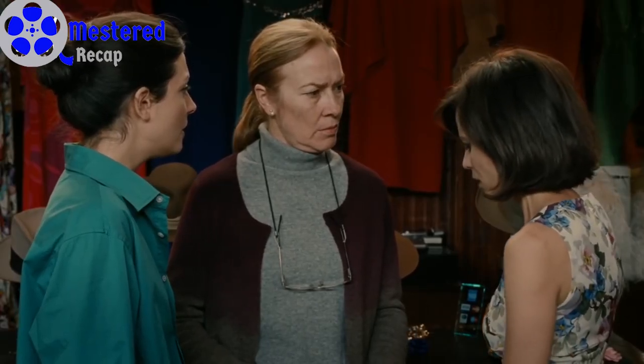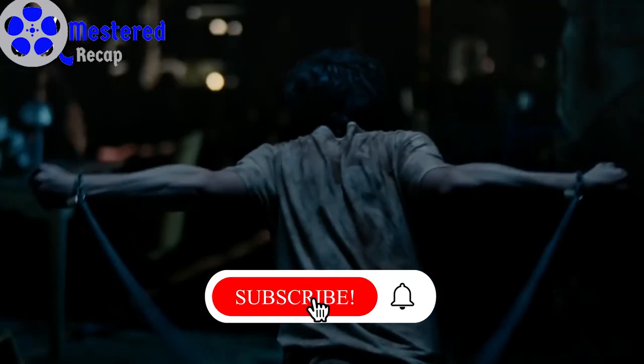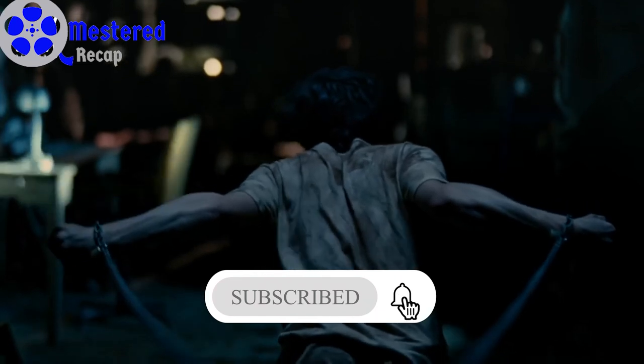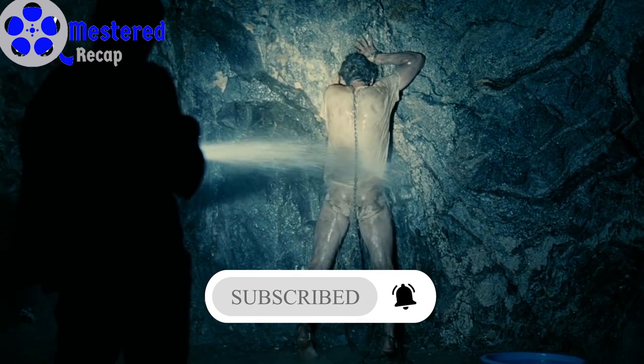That's all for today's video. I hope you liked it. Stay tuned for more videos, don't forget to subscribe and like the video for more content, and leave a comment to tell us about your favorite film.